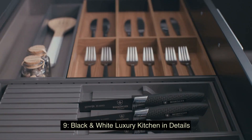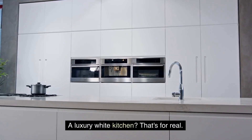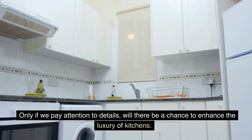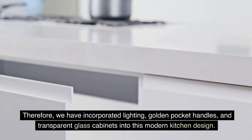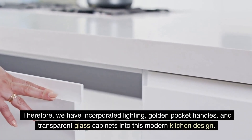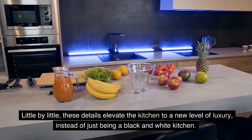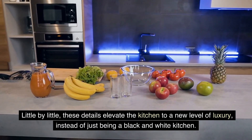9. Black and White Luxury Kitchen in Details — a luxury white kitchen? That's for real, only if we pay attention to details. Will there be a chance to enhance the luxury of kitchens? Therefore, we have incorporated lighting, golden pocket handles, and transparent glass cabinets into this modern kitchen design. Little by little, these details elevate the kitchen to a new level of luxury, instead of just being a black and white kitchen.